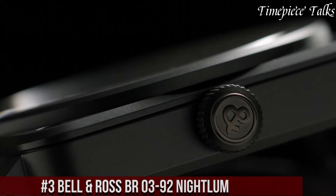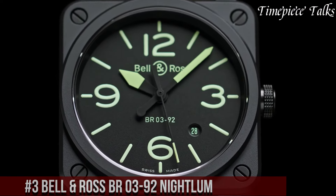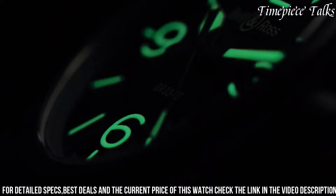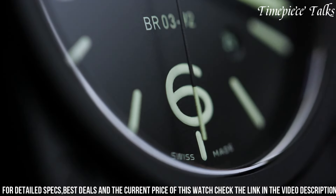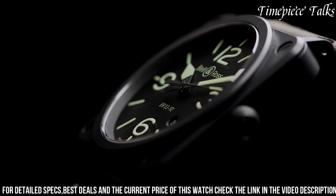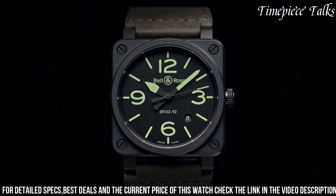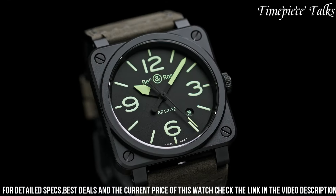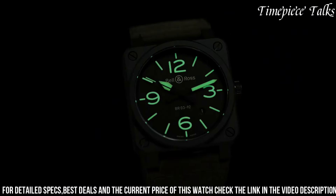Number 3. Bell & Ross BR 03-92 NITLUM captures a blend of tactical precision and low-light visibility in a striking timepiece. Encased in a 42mm matte black ceramic case, this watch features a luminescent dial that illuminates in the dark, ensuring exceptional readability in low-light conditions. The striking green Superluminova coating on the numerals, indices, and hands exudes a robust and utilitarian aesthetic, ideal for night missions or adventurous expeditions. Driven by a reliable automatic movement, it offers accurate timekeeping. Completed with a black rubber or synthetic fabric strap, the BR 03-92 NITLUM represents Bell & Ross' commitment to crafting functional and legible timepieces, catering to individuals seeking durability and optimal readability, particularly in challenging lighting environments.